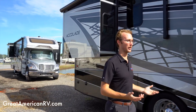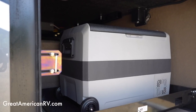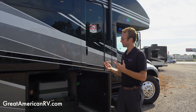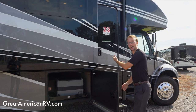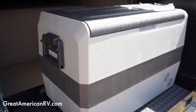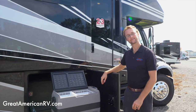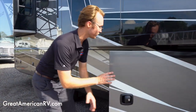One improvement they've made is adding a 12-volt outdoor refrigerator on a slide-out tray. When you're outside camping in the Alabama heat, you're going to need some refreshments. Instead of walking back inside, you can just roll this out and, just like that, all your stuff is right there.